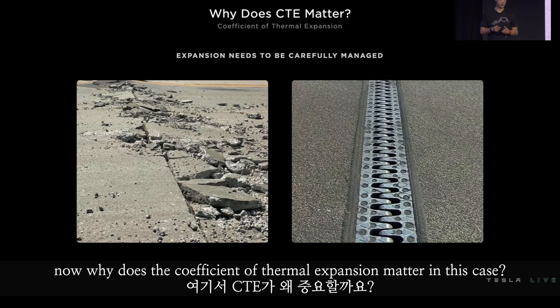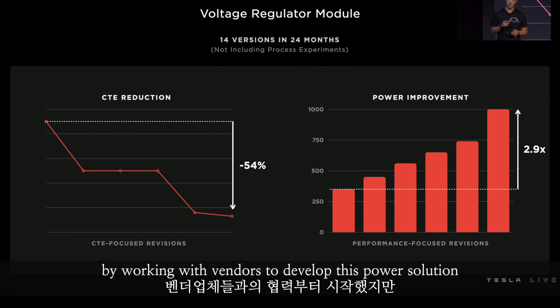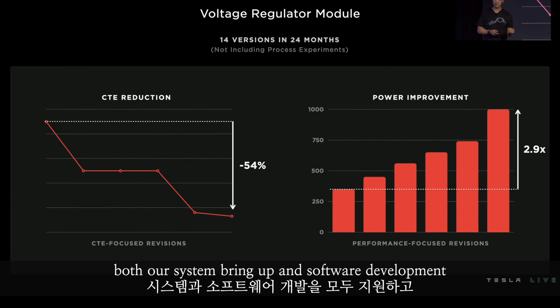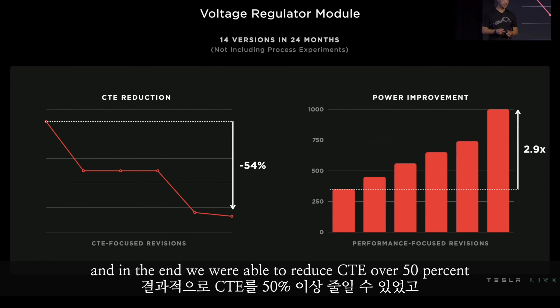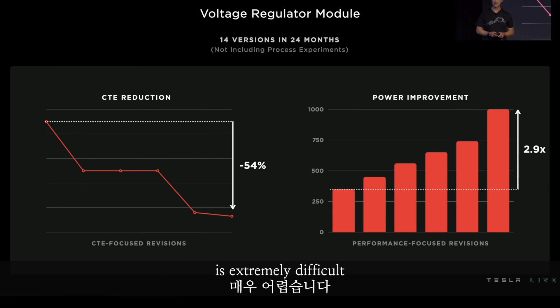Why does the coefficient of thermal expansion matter? CTE is a fundamental material property, and if it's not carefully managed, that stack-up would literally rip itself apart. We started this effort by working with vendors, but realized we had to develop this in-house. To balance schedule and risk, we built quick iterations to support both system bring-up and software development, and to find the optimal design and stack-up for our final production goals. In the end, we reduced CTE over 50% and met our performance target by 3x over our initial version. Finding this optimal material stack-up while maximizing performance at density is extremely difficult.